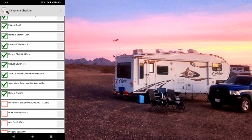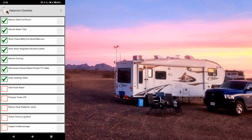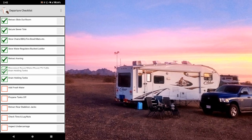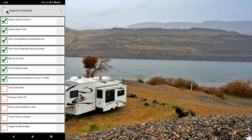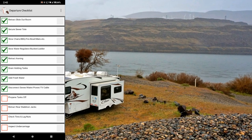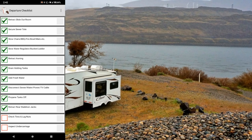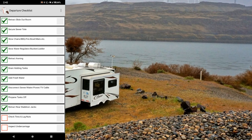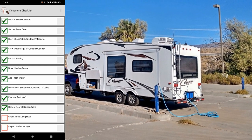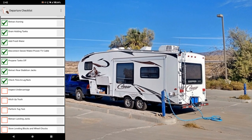Retract the awning, disconnect sewer, water, and power, and TV cable. Drain holding tanks — actually that one should be before disconnecting, so you can hold and press to move items and change the order. Add fresh water, propane tanks off, retract the rear stabilizer jacks, check the tire pressure and lug nuts. I also like to have a really good look at the tires to make sure nothing's wrong, and inspect the undercarriage — a quick look at the suspension and all the bolts.